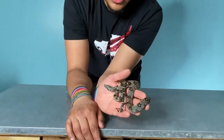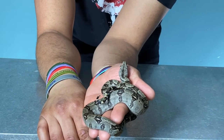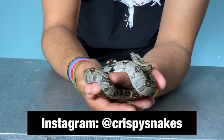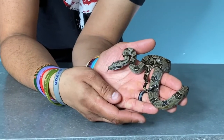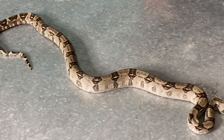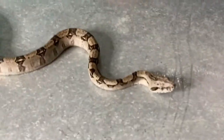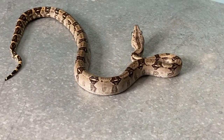Next — and without a doubt the one I am absolutely most excited about — is this girl: a baby het anery boa constrictor longicauda female. She came from Crispy Snakes, a really cool lady named Allison down in Austin, Texas, who breeds very specific boa genes as well as a few boa constrictor localities. The latin name boa constrictor longicauda means 'long tail boa,' but it doesn't necessarily refer to the tail length — it actually references how long the hemipenes, the male reproductive organs, are.